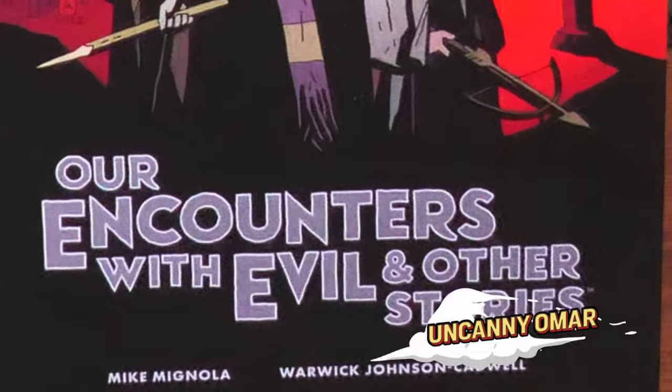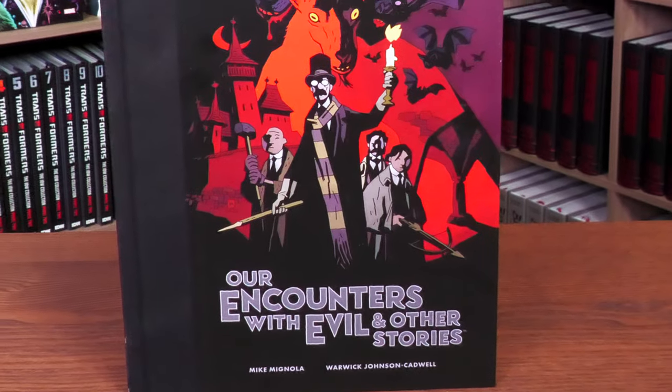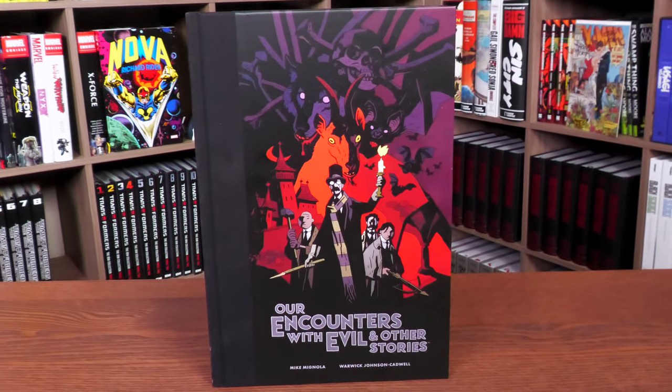How's it going, all you mentees? Uncanny Omar here from Near Mint Condition, the home of collected editions. Today join me for an overview of our Encounters with Evil and Other Stories library edition from Dark Horse Comics. Let's go ahead and get started.